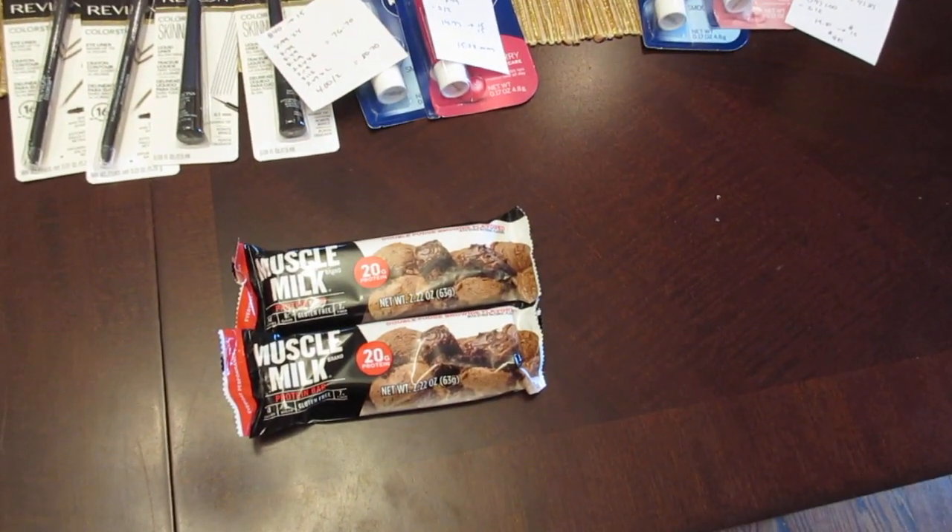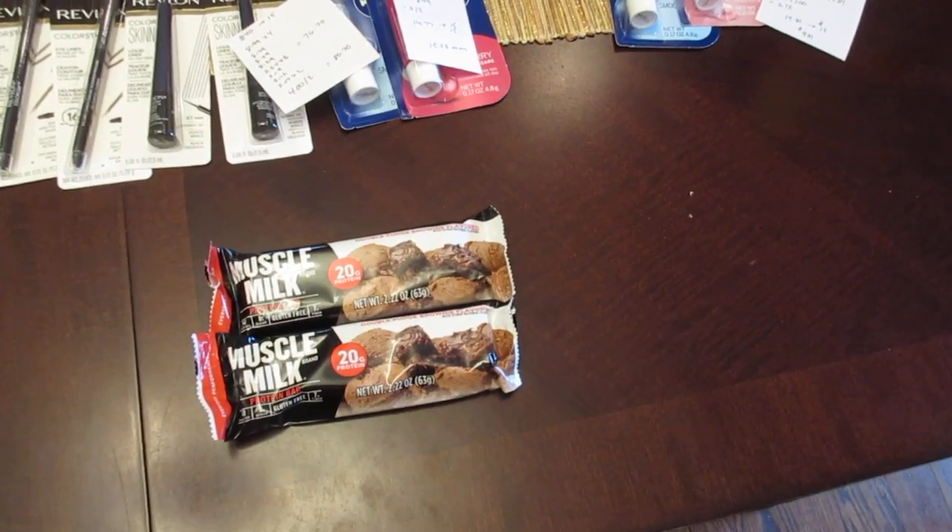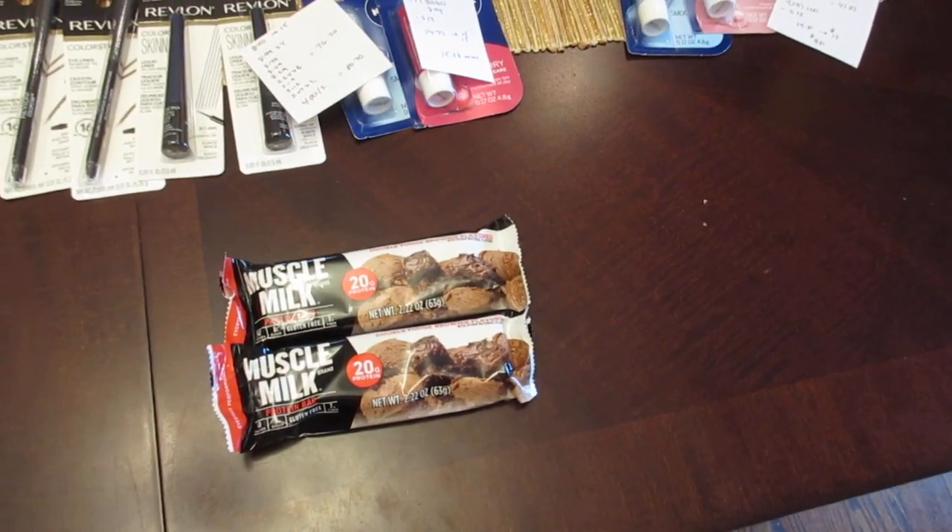We do have one dollar printable coupons on coupons.com, so you'd use two of those, you'd pay a dollar, you'd get a dollar back in bonus cash, so that's a freebie.